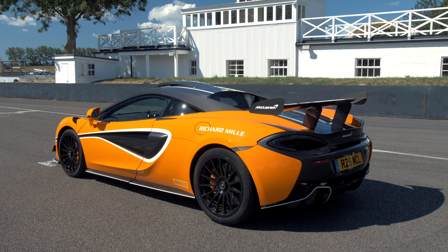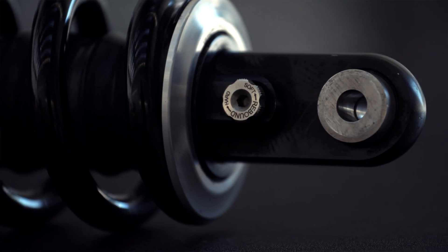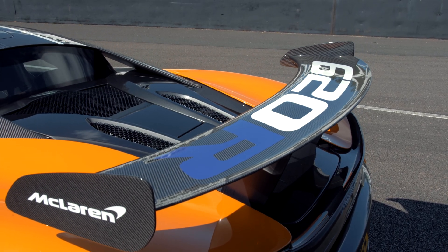Key features that we wanted to capture from the GT4 car in the 620R: we have the motorsport damper setup from the GT4 car, so that allows the customer to adjust the bump and rebound damping separately to get the most out of the car and your driving style — whether they're looking to stabilize the car on corner entry or improve traction on corner exit. All of those things help the driver achieve the best lap time.